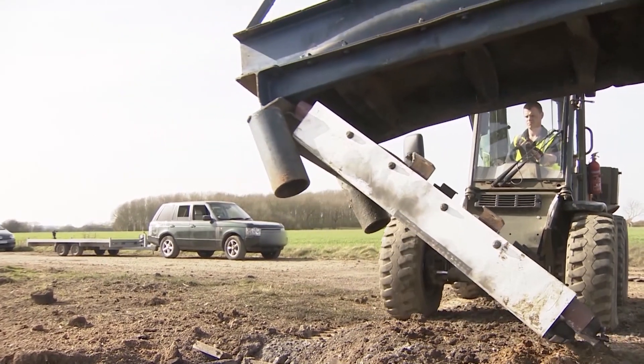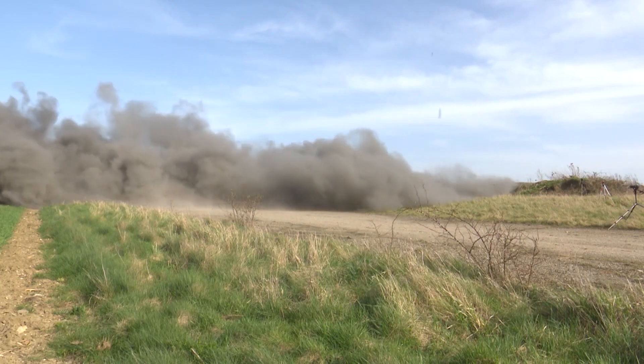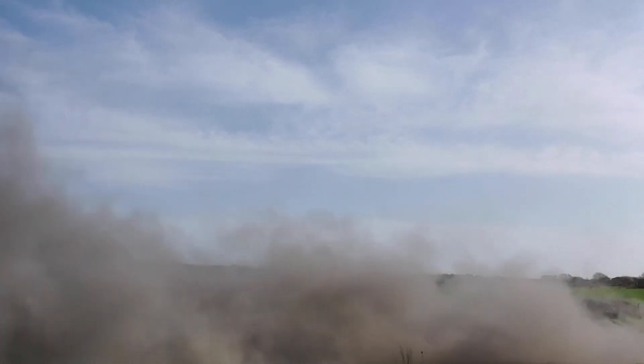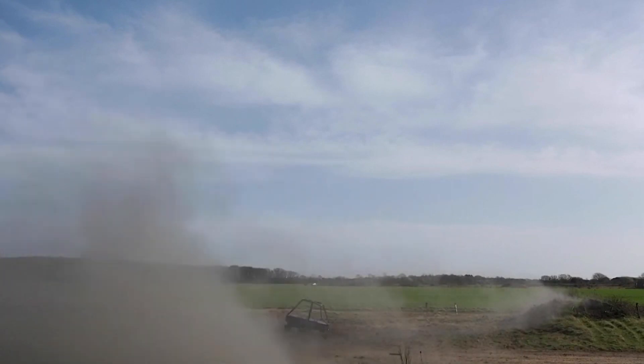Despite reducing the charge from six kilograms to four, a mine on that scale can still cause a lot of damage. Because IEDs are made out of all sorts of things, and that's sort of designed for a purpose. If four kilos will take an unprotected vehicle out — which it will — then that's what you would use.